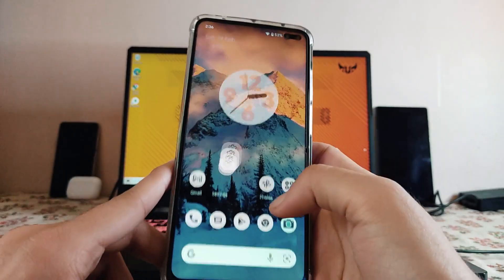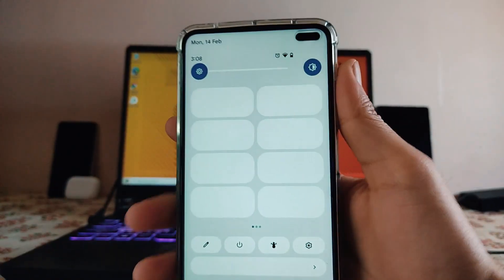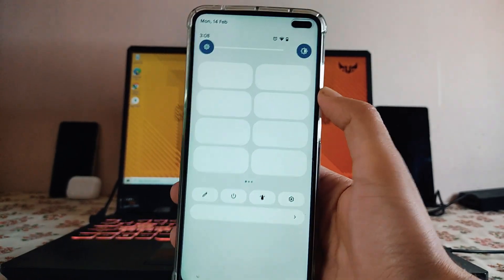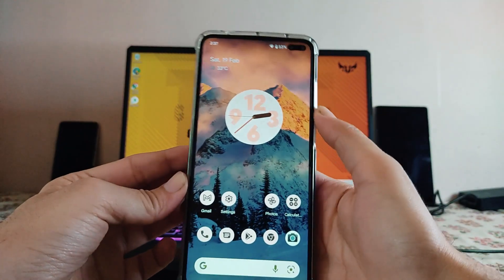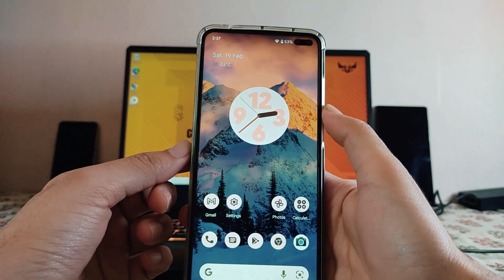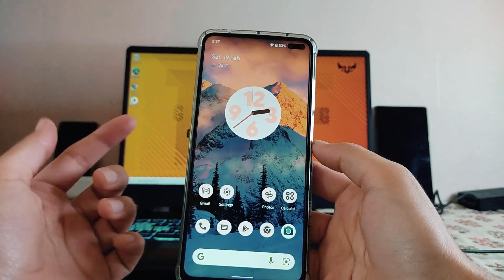Now for the bugs — as you can see in this screenshot of the status bar, there's a debug glitch with the quick settings. This happened only once in about one week of usage, but it is a bug present in this ROM. I also faced a random reboot bug once, where the phone automatically switched off and restarted.